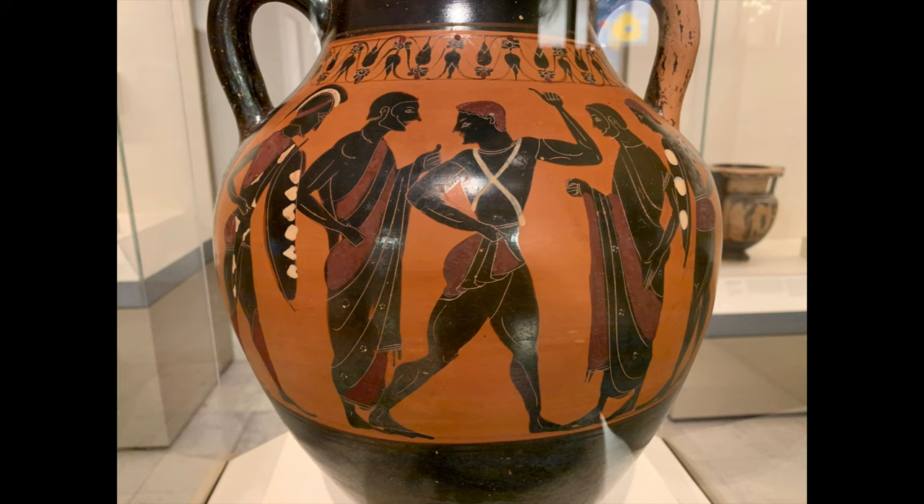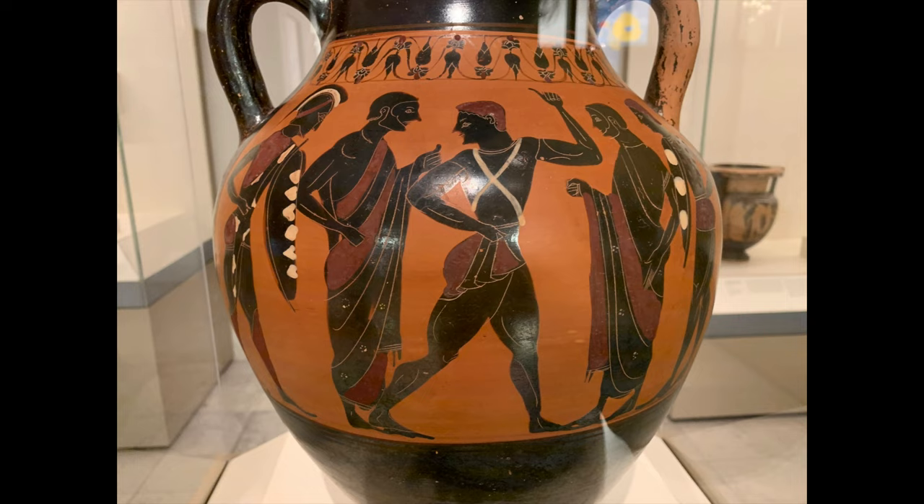Have you ever walked around the display to look at the back side of this vase? If you do, you will see a young man dressing for war with two companions with shields hurrying him along. There are also two older men giving him last words of advice.